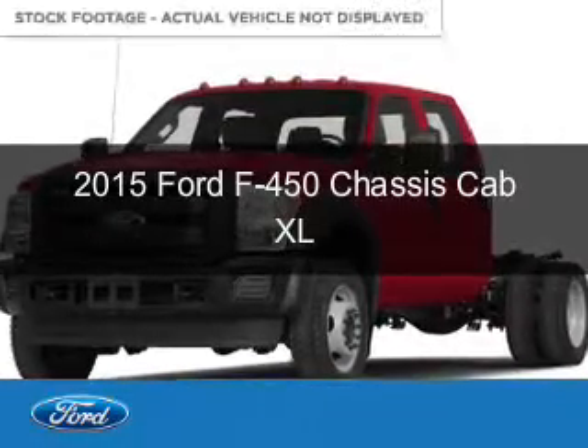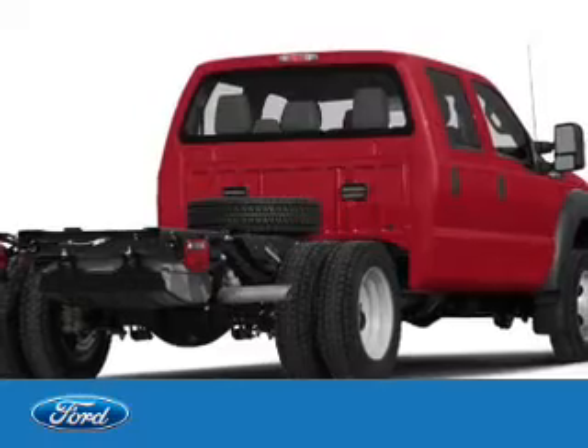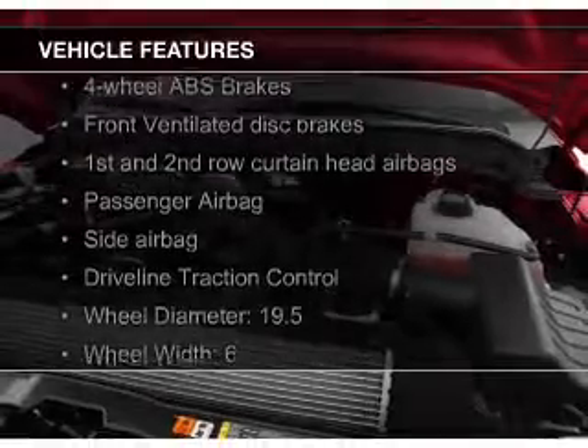This could be the vehicle you're looking for. Powered by four-wheel drive, a 6.7-liter eight-cylinder engine, and an automatic transmission. The features include a turbocharger,